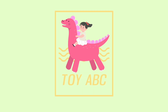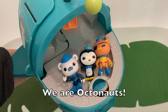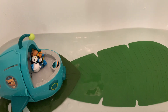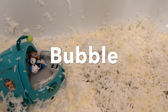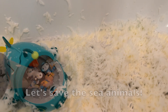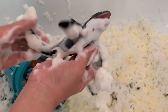Toy ABC. We are Octonauts. Bubble. Let's save the sea animals. Huh?